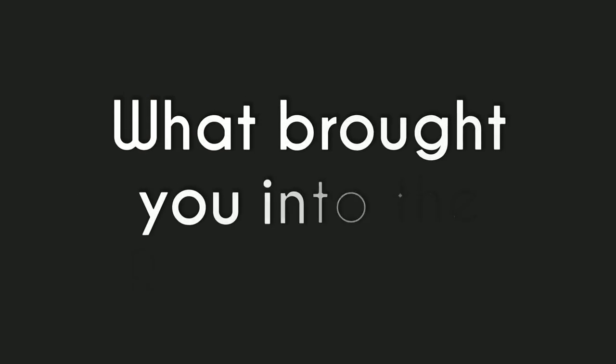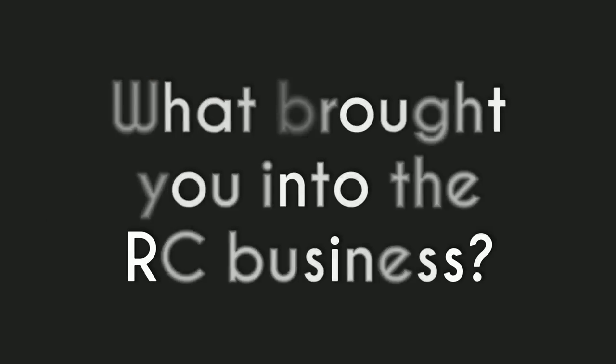We're going to ask Jason of JJ Customs, the owner, a couple of questions. What brought you into the RC business? That's a good question. So first, the hobby — I was looking for a little release after work. And then what led to the actual business was I just saw something missing locally that I thought I could fill a gap, and I did. So far it's been working and it's been fun. That was pretty much the start of it.